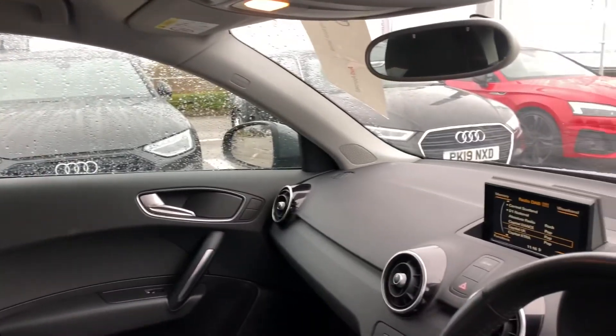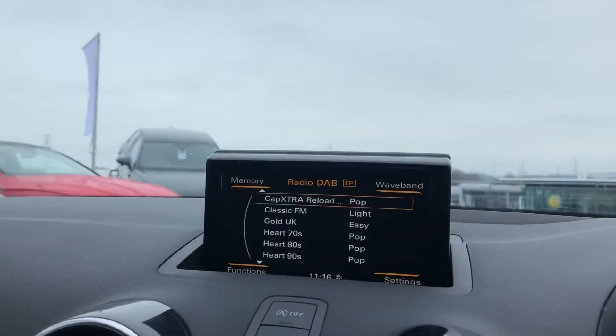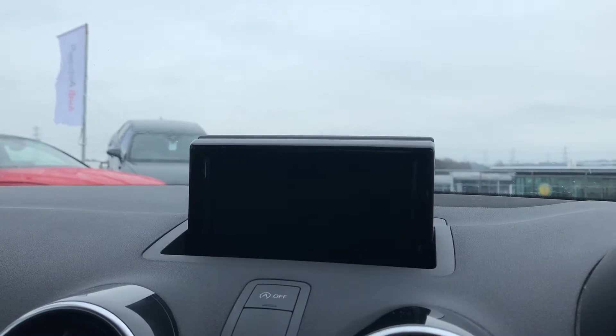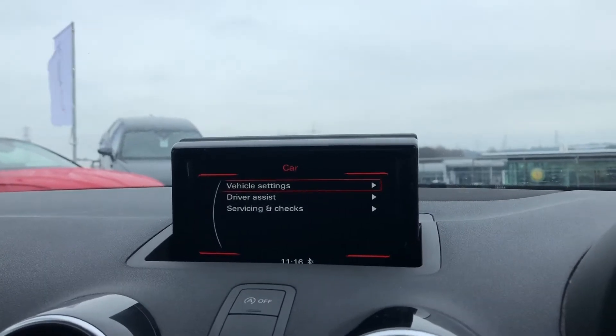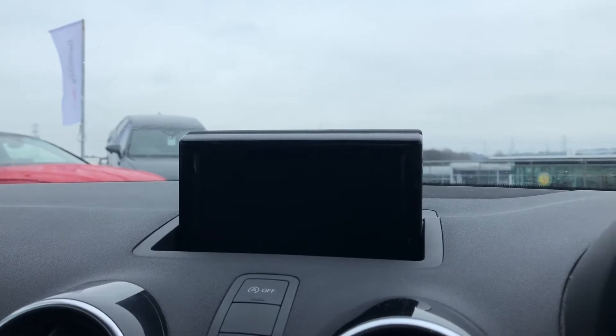Moving on to the stunning interior. We have the sport front seats in cloth with the matte brushed aluminium inlays, which surround the MMI. This includes DAB digital radio. We also have the external media player as well as tone controls for the sound. We also have the vehicle settings including driver assist, and telephone Bluetooth connect.